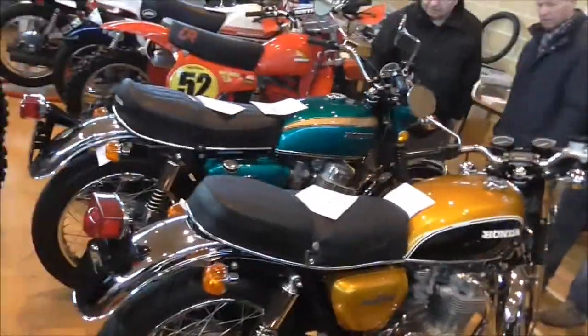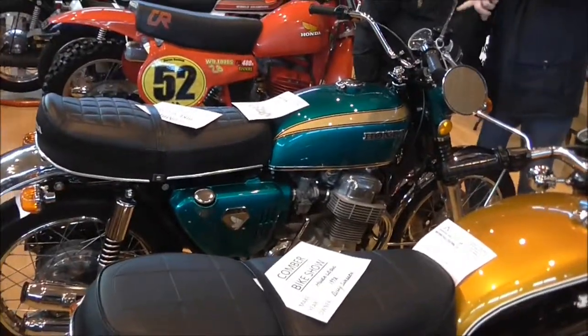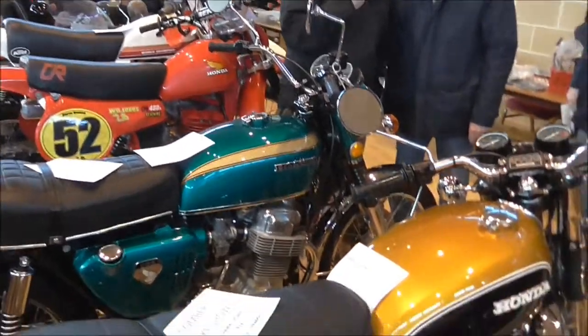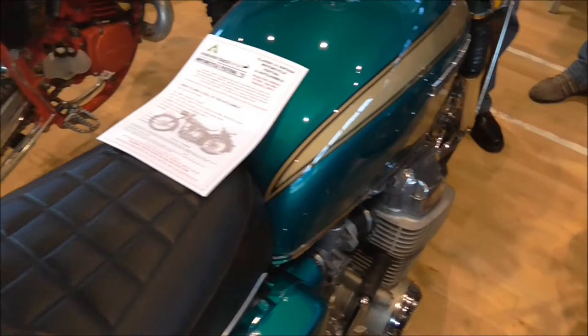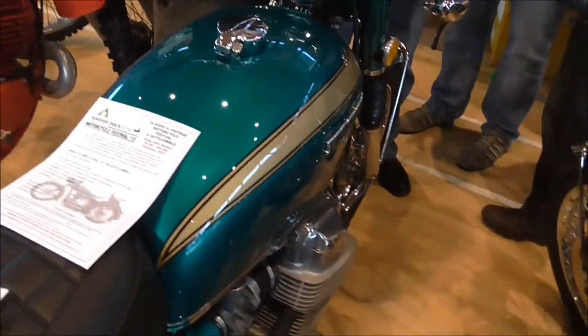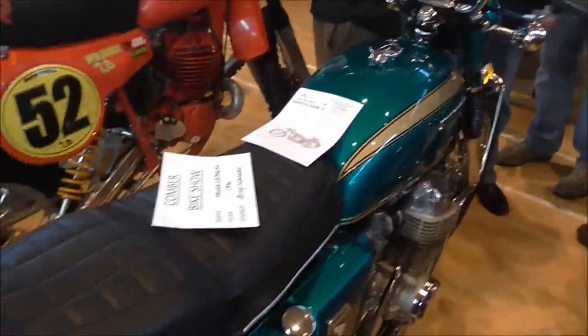And you just squeeze through here — yep, 750. I had a 750K6. I don't know what that one is. Four pipes. Very nice. It's a 750K0. Yes, I'll take that one, thank you.